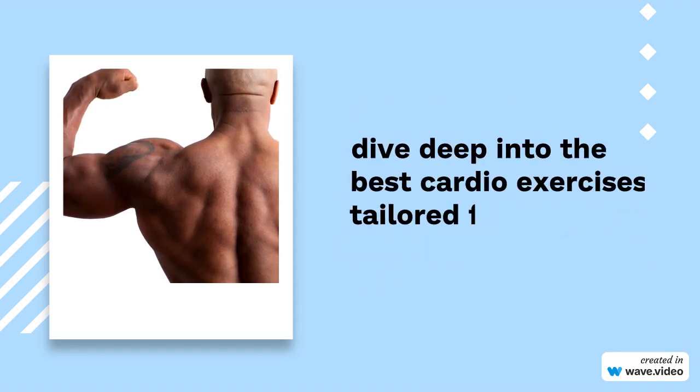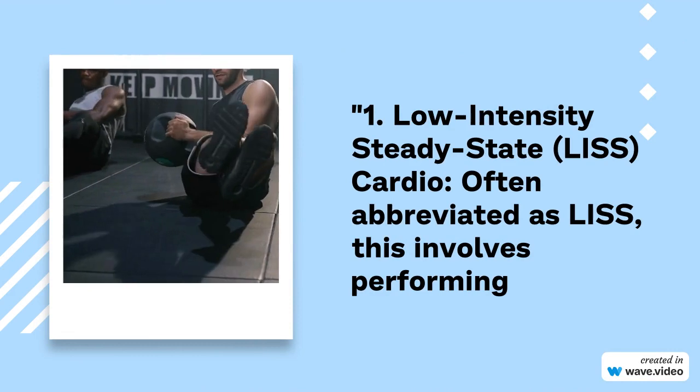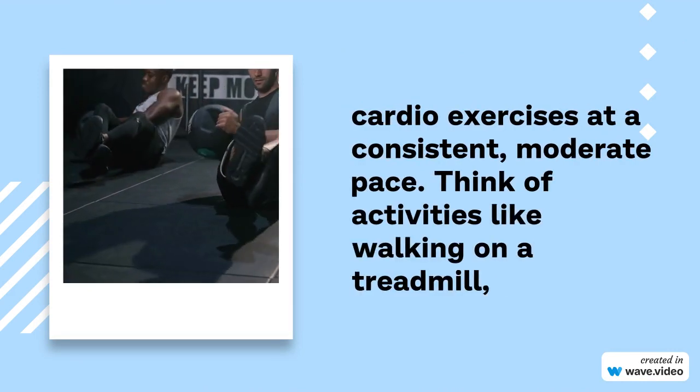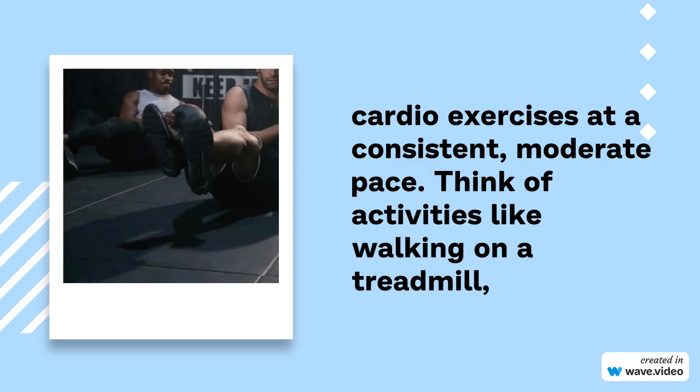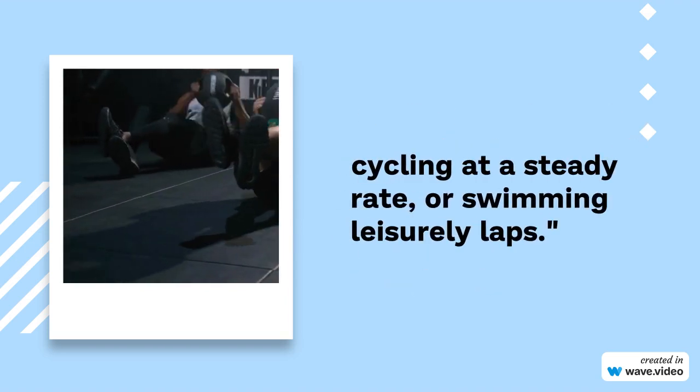1. Low-intensity steady state — LISS cardio. Often abbreviated as LISS, this involves performing cardio exercises at a consistent, moderate pace. Think of activities like walking on a treadmill, cycling at a steady rate, or swimming leisurely laps.